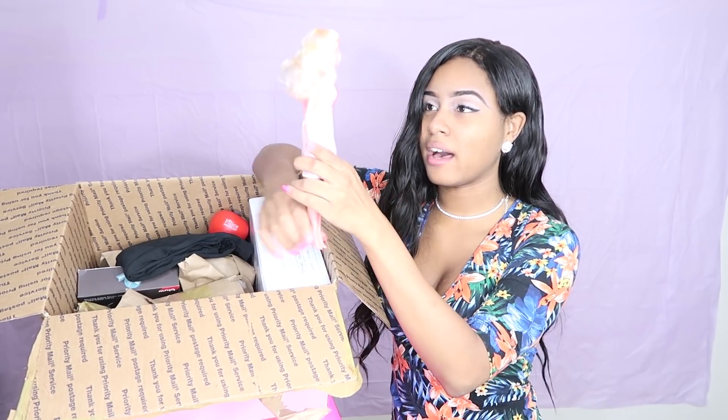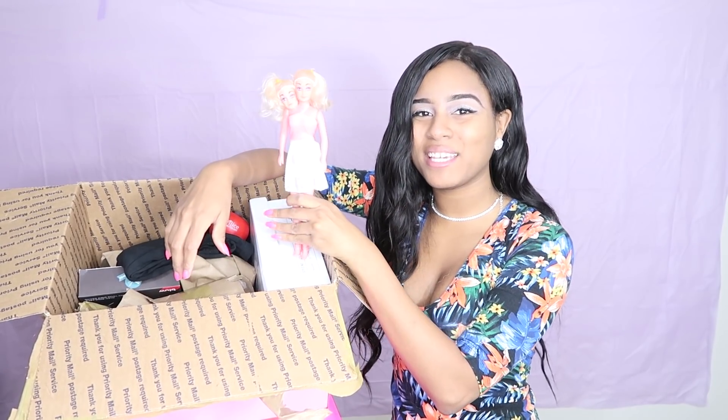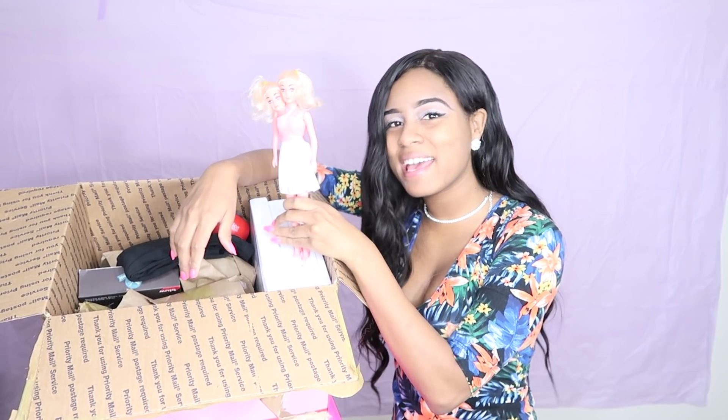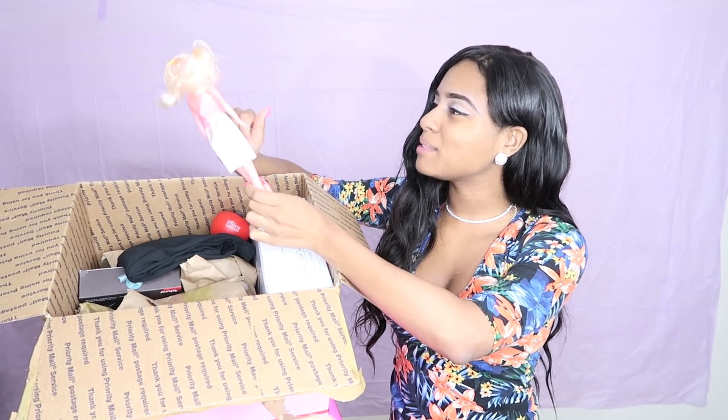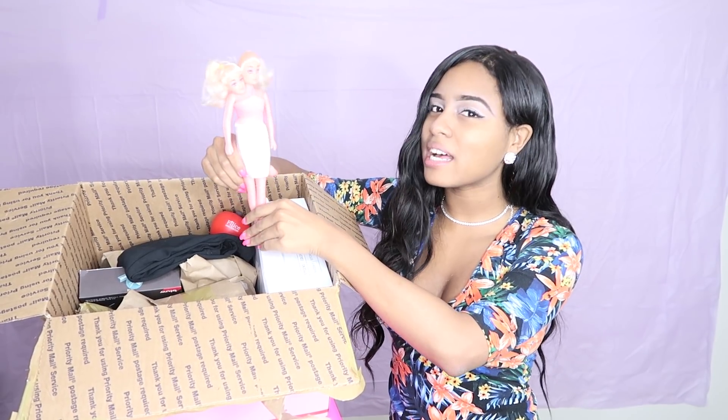Oh my god. A freaking doll, baby — that has two heads. So this actually reminds me of those Savvy's twins that are super cute. I really like this Barbie doll, but it's kind of weird at the same time.